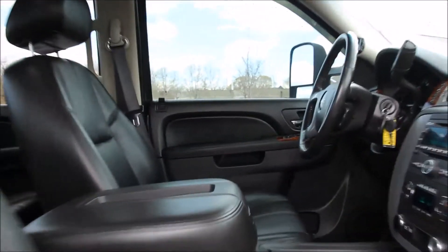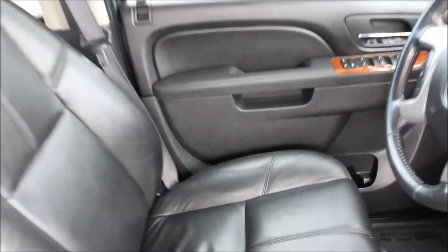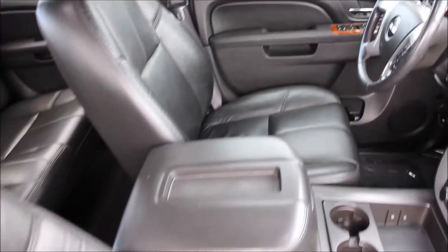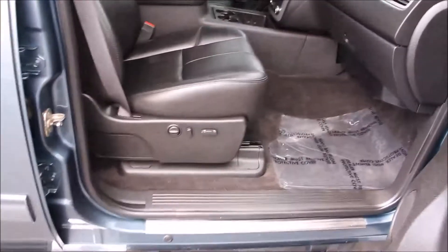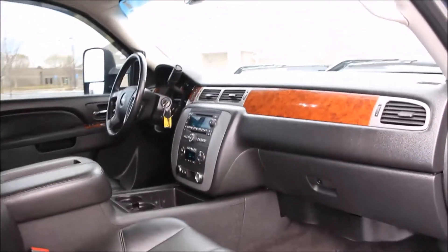Again, this truck is a Carfax certified pickup with a clean and clear title, non-smoker, and has been very well looked after. The truck has a quick-starting, powerful 6.6 liter Duramax turbo diesel engine.